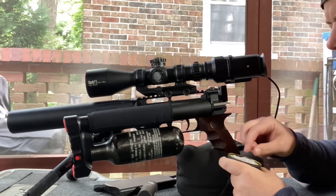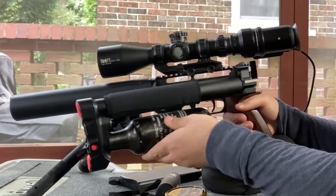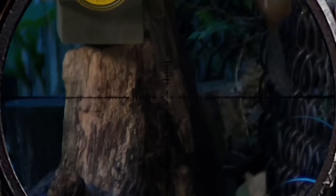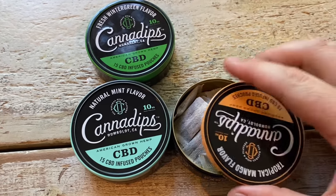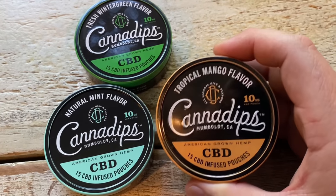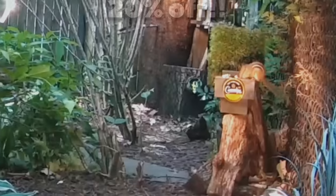That ingredient is CBD. They developed a way using coconut fiber to not only maintain awesome flavor, but with this water dispersible technology, it absorbs rapidly in your mouth so you can just enjoy it like a normal dip — minus the spitting. You actually don't have to do that part, and that's actually a big plus as it makes it super discreet. This product is awesome. 10 out of 10, 100% recommend. That's why I asked them if they could give a big discount for you guys, and boy, do they deliver. Use the link in the description or pinned comment along with the promo code EDGUN for 20% off. Thanks to Cannadips for sponsoring today's video.